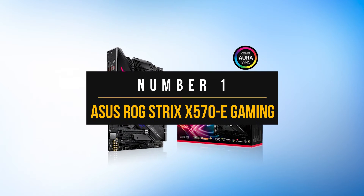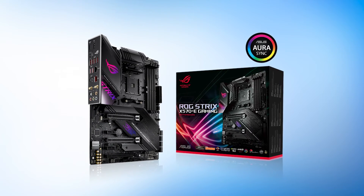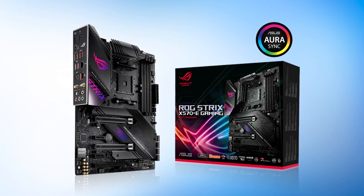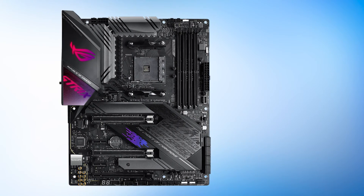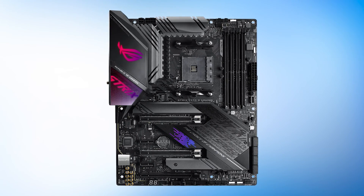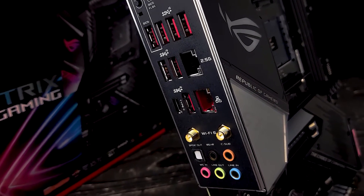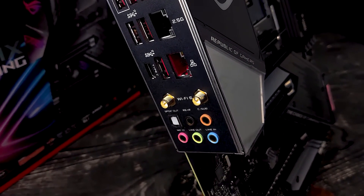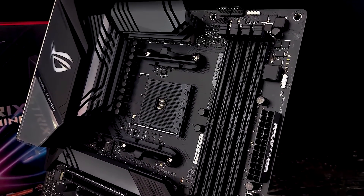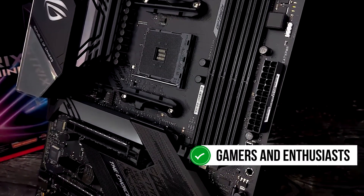Number 1: Asus ROG Strix X570 eGaming. The editor's choice spot needs to be the best of the best — not only does it have to be nearly perfect in almost every category, but the price also must be reasonable. That's where the Asus ROG Strix X570 eGaming comes in. While it is certainly expensive, it makes sense for the high-end design, premium features, and excellent overall performance. This motherboard is not on this list just because it's a flagship board — it is truly premium through and through, and it wins the number one spot because it appeals to both gamers and enthusiasts.